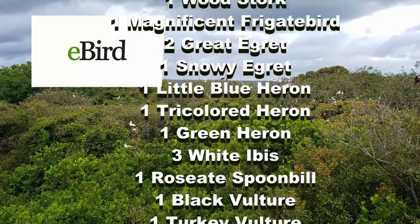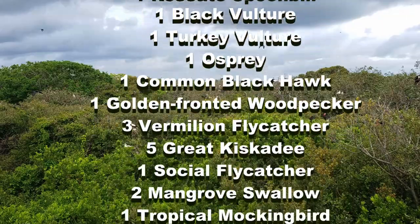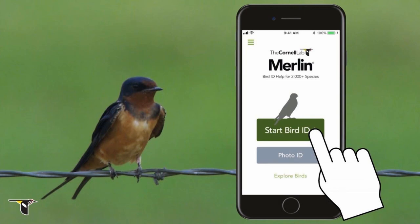If you are interested in birding, download the eBird and Merlin bird apps from your app store. The easy-to-use apps provide quick bird ID along with useful information and bird calls.